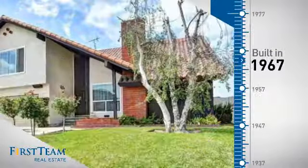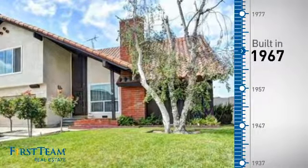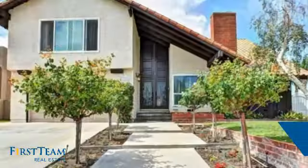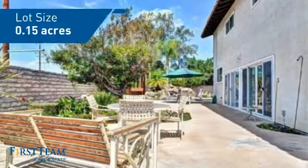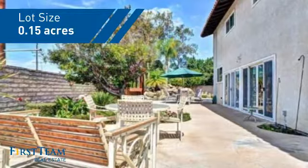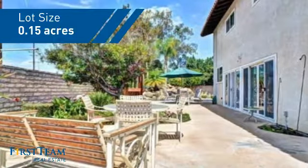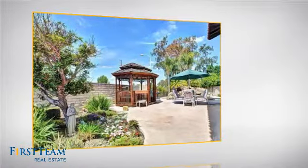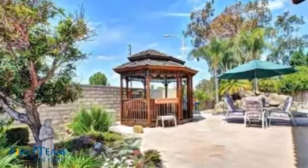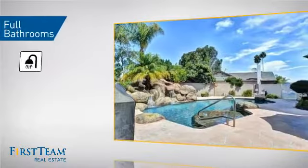This property was built in the late 60s and features over 2,700 square feet of space, giving you a spacious layout to play host or kick back and relax after a long day. Inside you'll find five bedrooms, so everyone has a private space to come home to, as well as three full bathrooms.